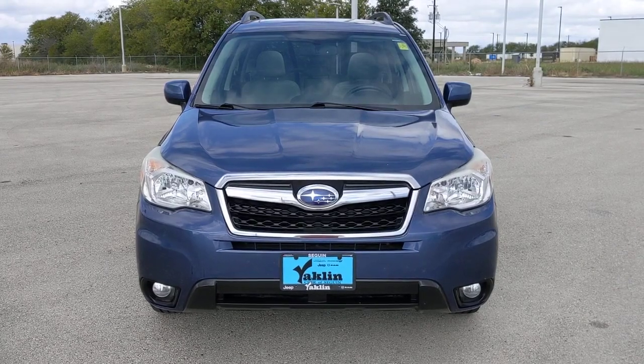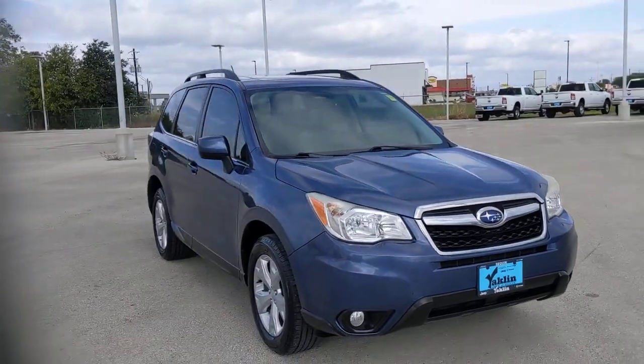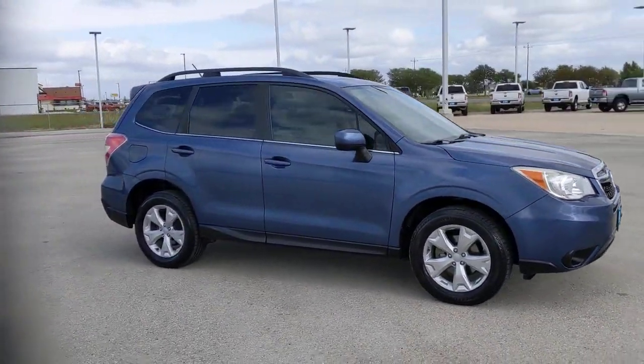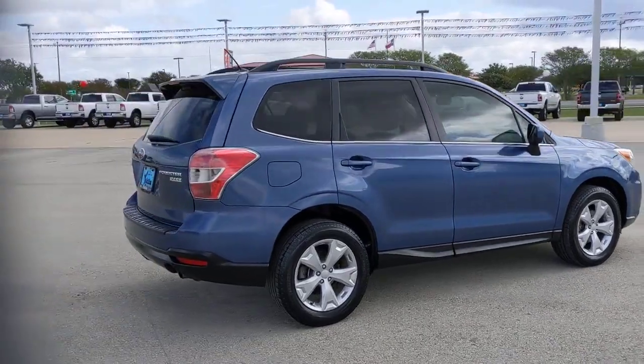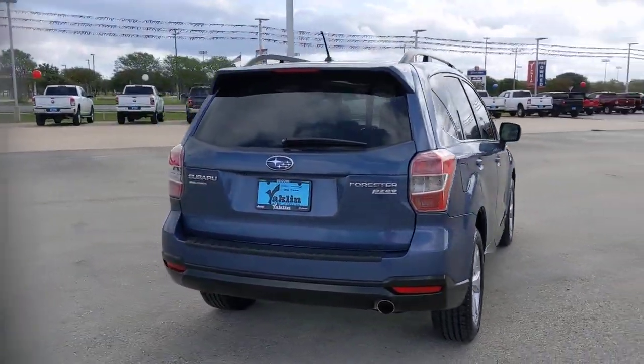Get a feel for the 2014 Subaru Forester. With less than 90,000 miles on the odometer, this vehicle provides excellent value. Here's a refined, well-built Forester that's ready for adventure. From all-weather capability to flexible cargo space and impressive safety features, this sensible SUV is equipped to take you places in style.